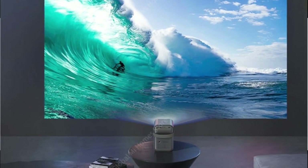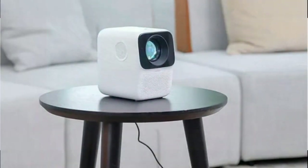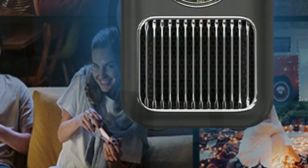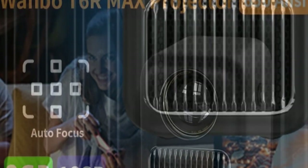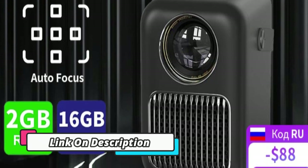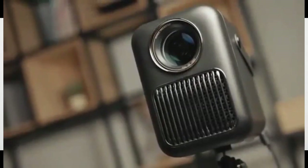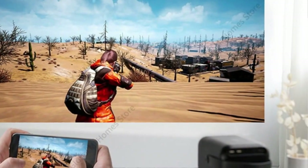The sleek and slim design ensures that this projector will fit into any environment, making it easy to store and transport. The Wonbo T6R Max Projector Full HD 1080p 4K, Android 9.0 Voice Control, mini portable Wi-Fi 2 plus 16GB is the perfect solution for a variety of multimedia projection needs. It features a powerful 4K projector and comes with Android 9.0. It has voice control, allowing users to easily search for content. The Wi-Fi connection is also solid, providing quick and easy streaming for movies and other multimedia.